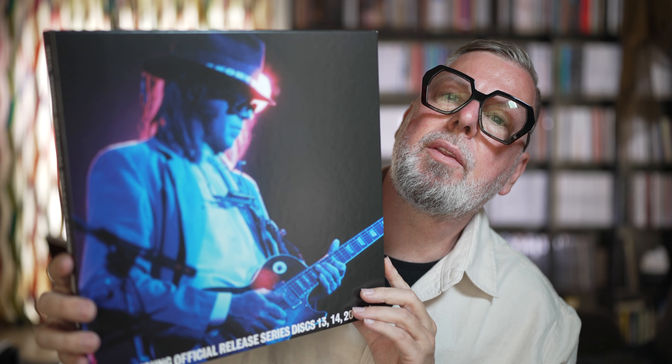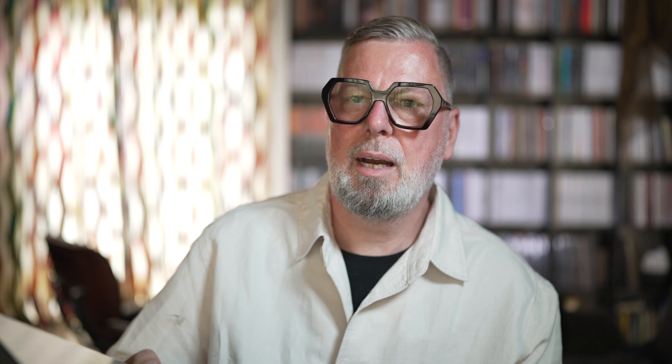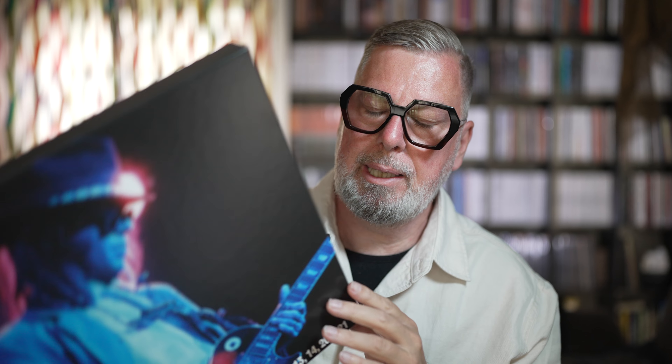This is the fourth installment of his official release box sets. Now we get albums 13, 14, 20, and 21. On the backside here are the four albums that are in this box set.